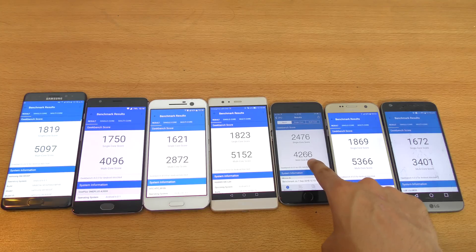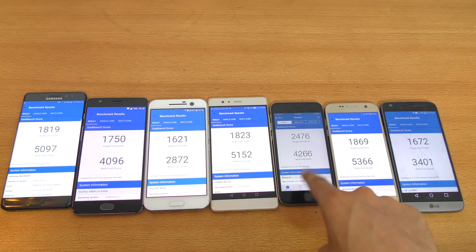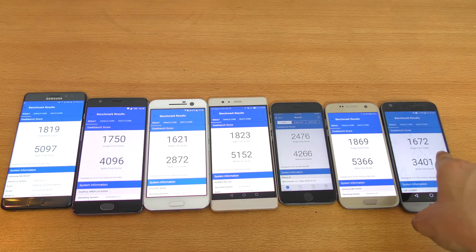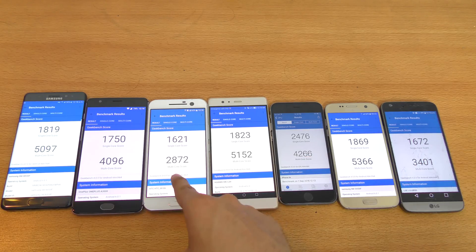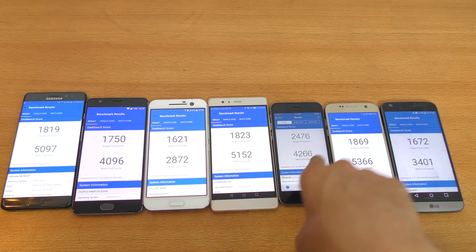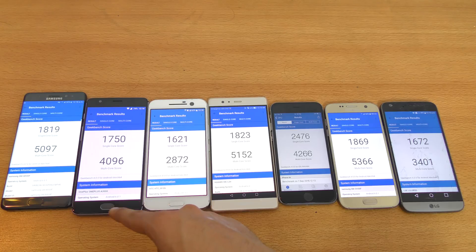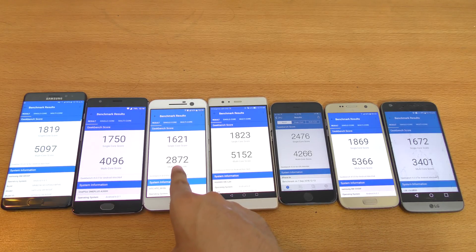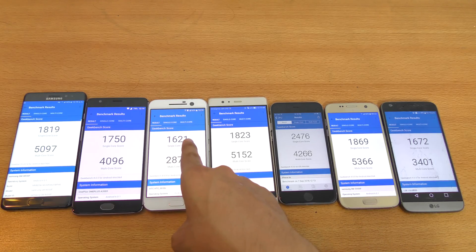The iPhone 6S has the highest single-core score at 2,476, and a multi-core score of 4,266. Even with a dual-core chip, it has a higher multi-core score compared to the G5, the HTC 10, and the OnePlus 3, which is insane. I think it needs a little more optimization — the scores can improve for the HTC 10 and G5. The HTC 10 has a pretty poor multi-core score of 2,072 and single-core of 1,621.